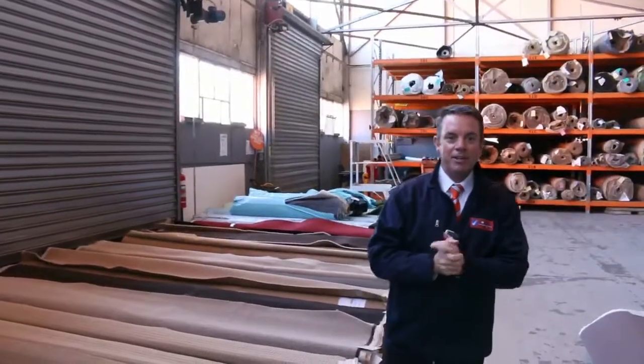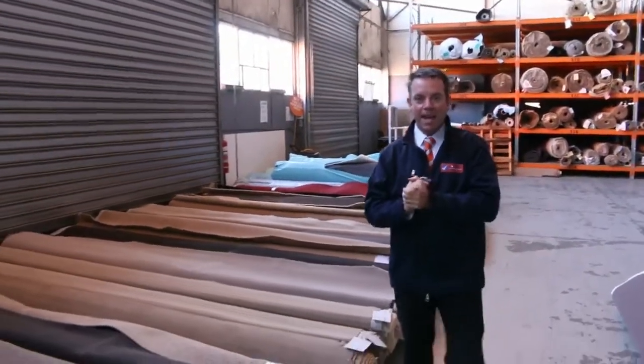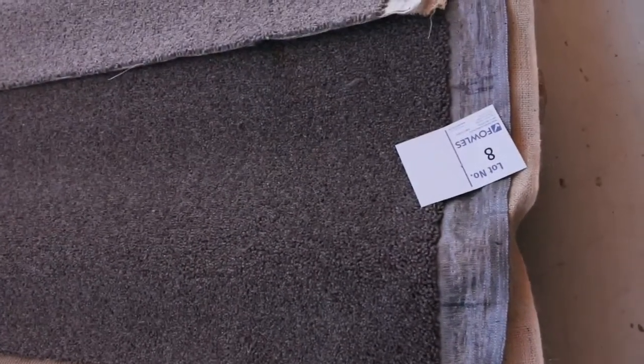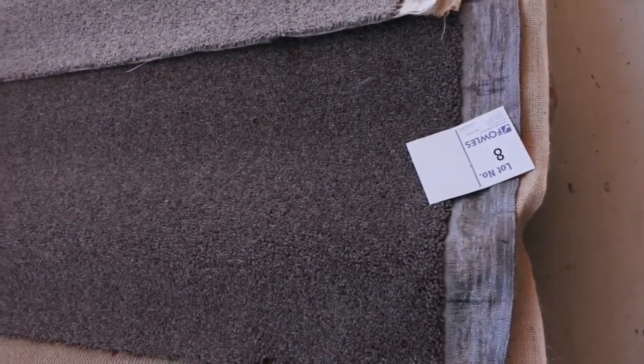G'day, I'm John from Fowles Auction and Sales. I'm here to preview tomorrow's carpet auction on Wednesday the 3rd of May at 10am. We've had all new stock coming in this week — probably up to 150 new rolls — so we've got some awesome stock to go up tomorrow at 10 o'clock.